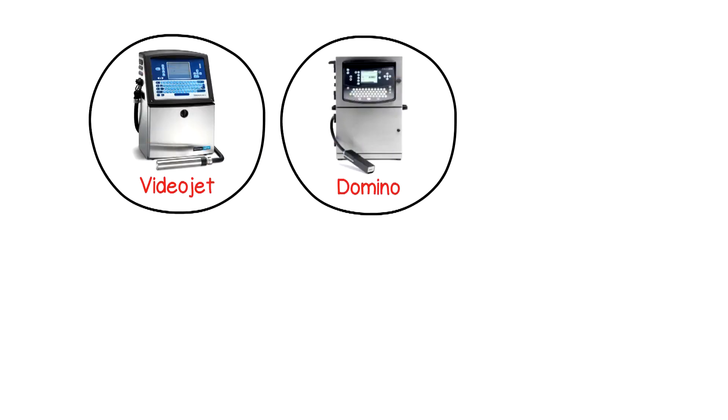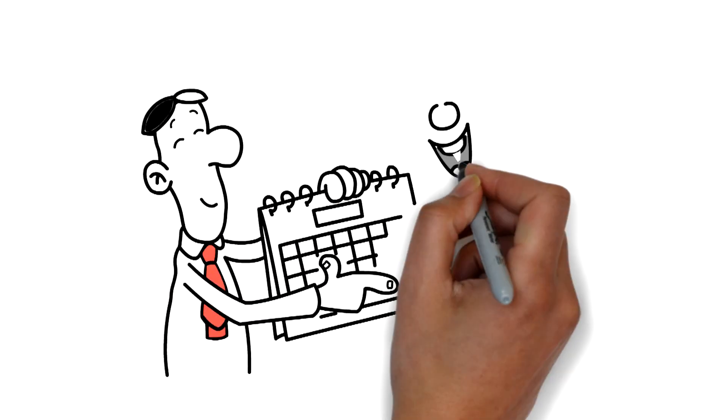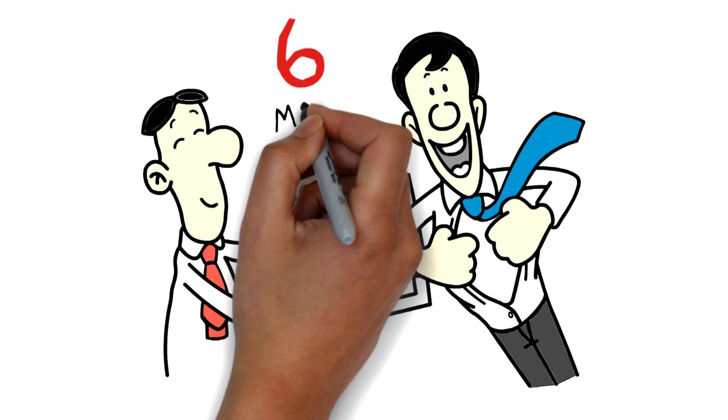We have a huge selection of VideoJet, Domino, Image and Willett coders now in stock. Each of our refurbished coders includes a six-month warranty.